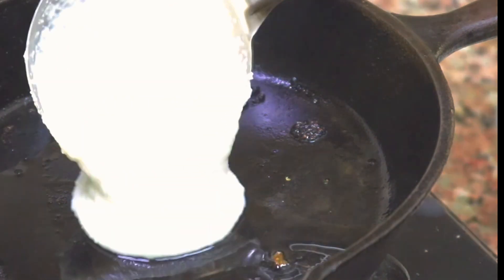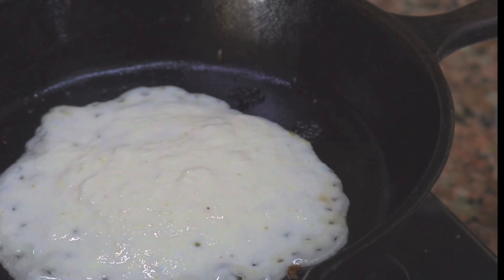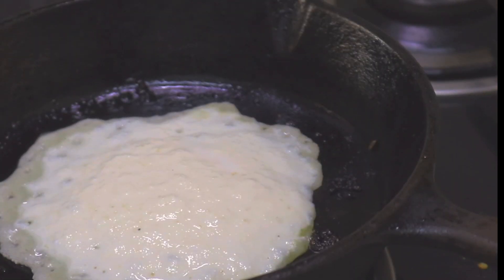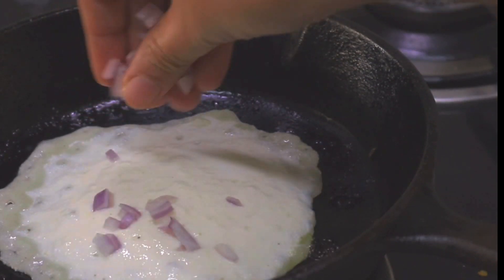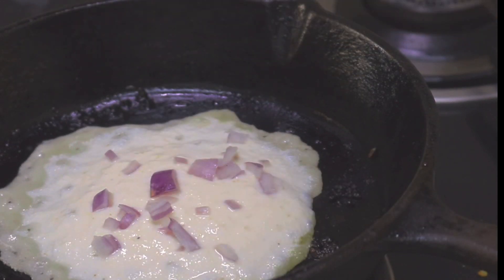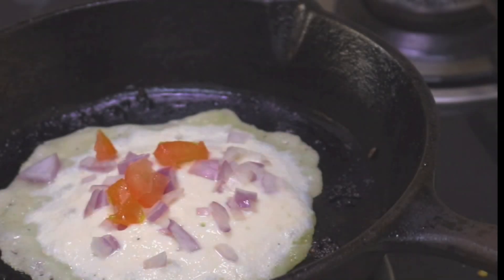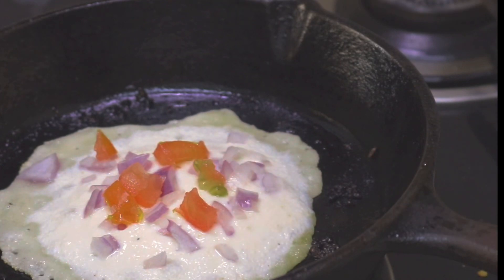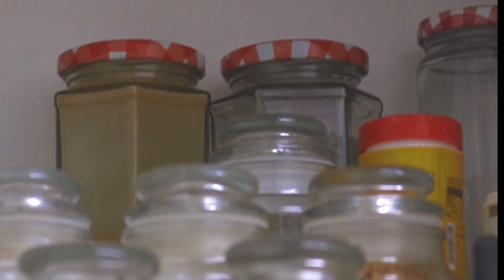Next day, adjust the consistency of the batter by mixing in some more water. I am making an onion tomato uttapam, so I add the chopped vegetables once the uttapam is semi-cooked — meaning the base is set — then add onion, tomatoes, curry leaves, and chili. In the end I sprinkle some sambar powder, which is optional.